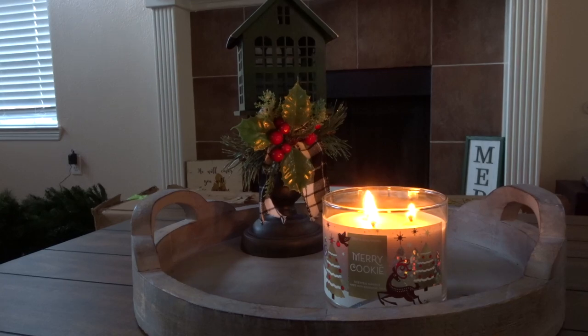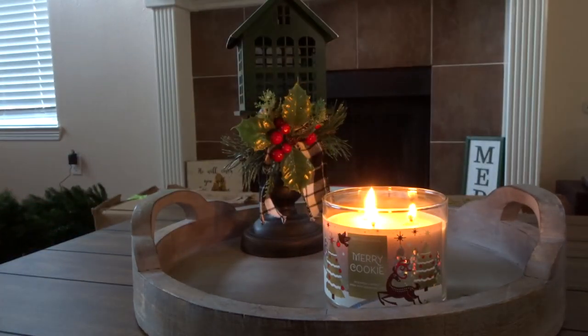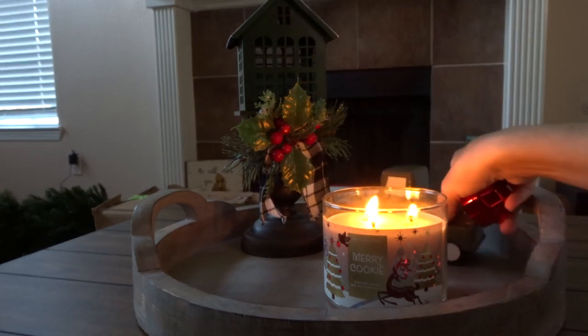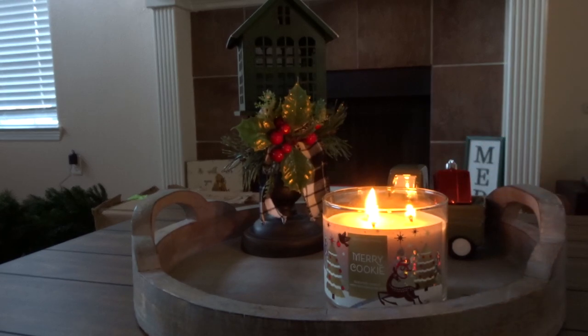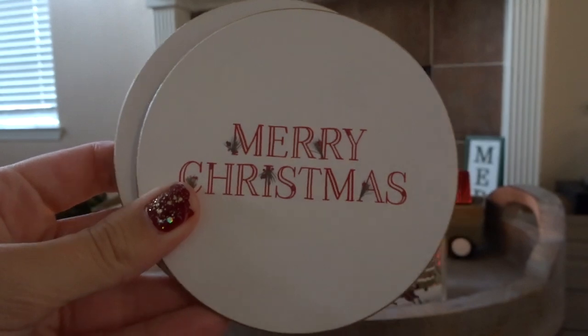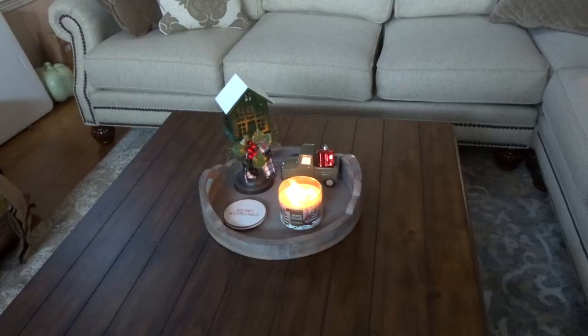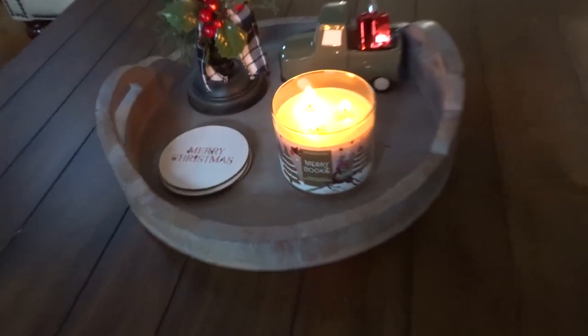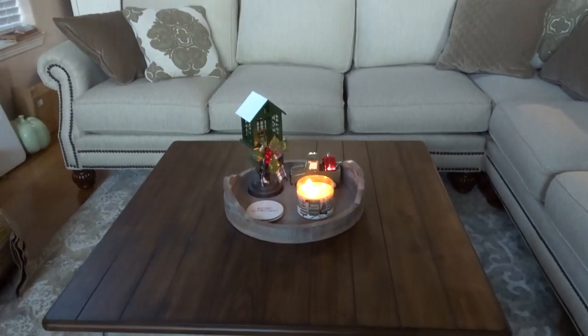For the coffee table I just want to keep it very minimal, so I'm adding a few things. The house lantern is from Joann's and then the truck is from the Target dollar spot, actually from fall time. I put a little ornament in the back there and then some coasters also from Target. That's it for the coffee table — just minimal so it won't get in our way when we're watching TV, eating, or putting drinks down. Very simple and clean.